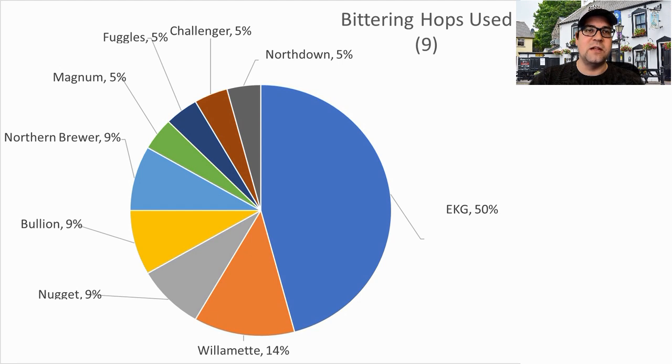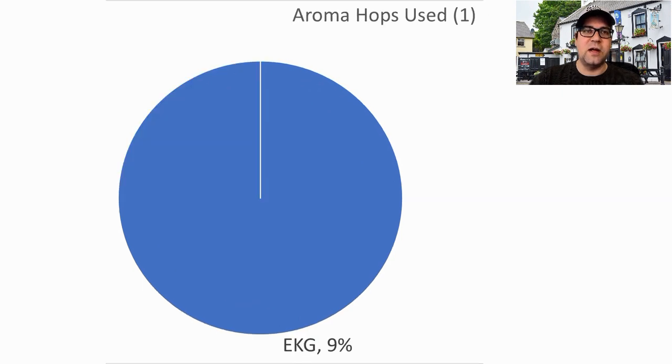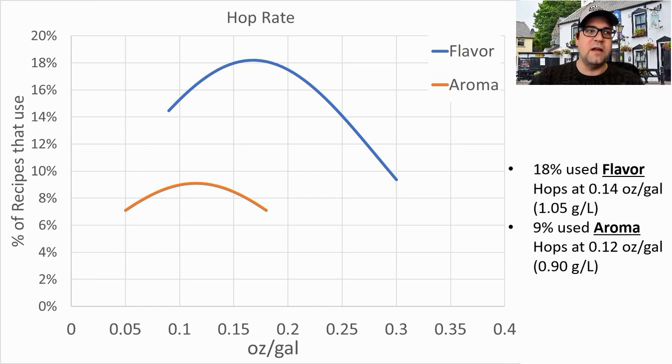For bittering hops, the most prominent was EKG, followed by Willamette, Nugget, Bullion, Northern Brewer, Magnum, Fuggles, Challenger, and North Down — nine different bittering hops used. I will be using EKG. For flavor hops, only EKG or Bramling Cross were used — I will not be using flavor hops. Only EKG was used for aroma and I won't be using those either. Only 18% of recipes used a flavor hop addition, and fewer than 9% used aroma hops, with small quantities when used.